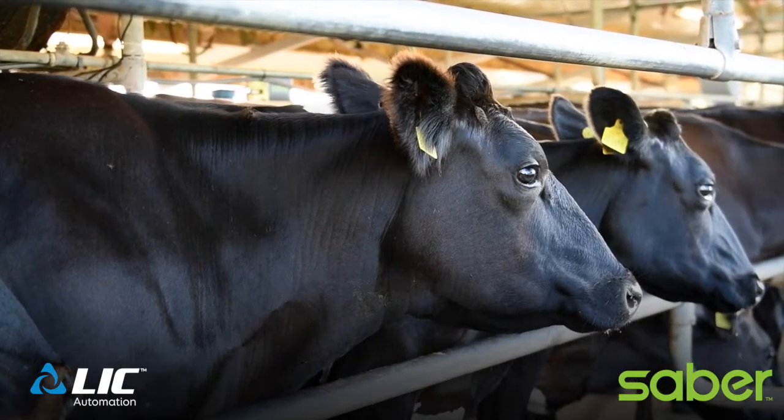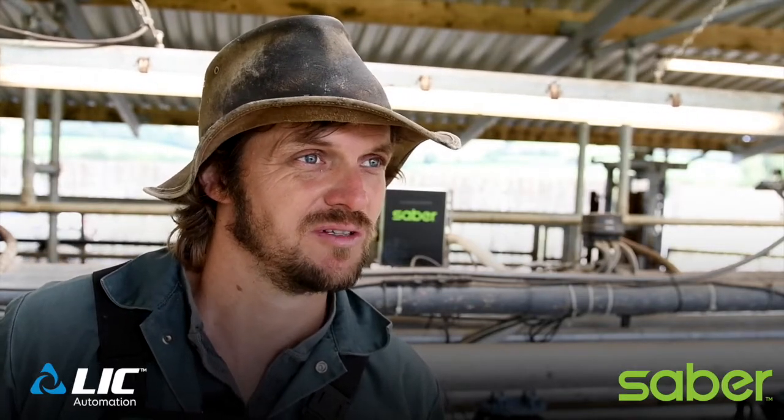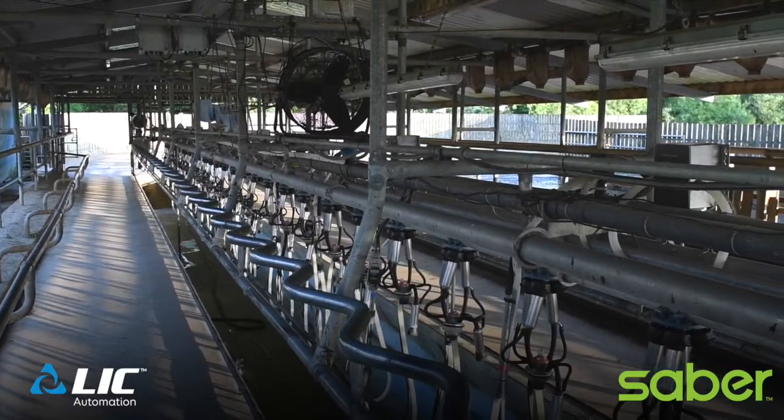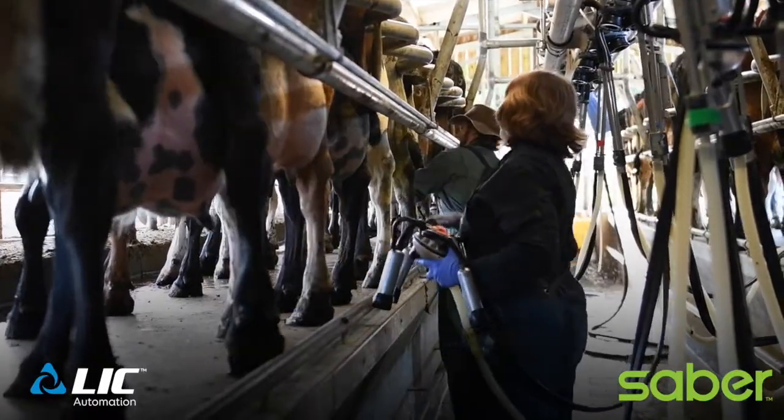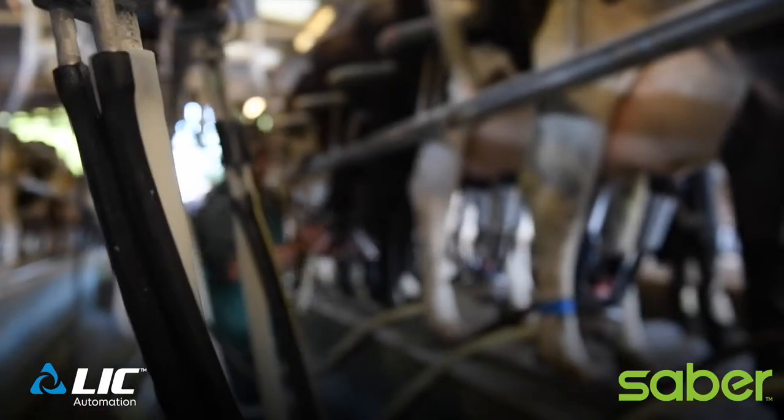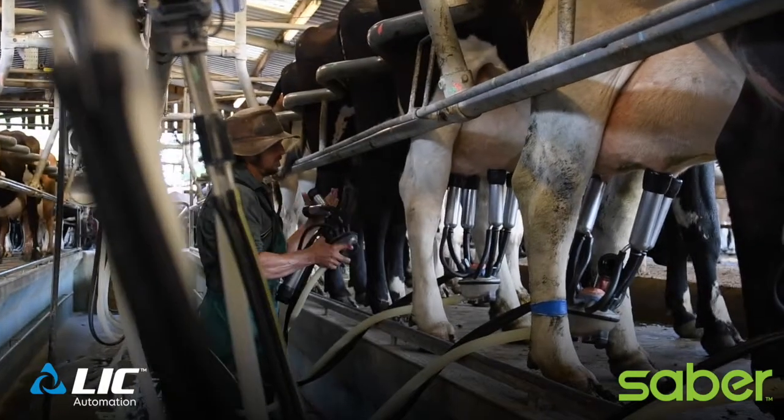Because we're getting much earlier warnings of the problem cows, if they need treating they can be treated much earlier, which means they have fewer treatments. We have the monitors on every third unit so that if we have a problem cow between two units, one of those units can reach her. It means the whole herd is getting an average of two and a half tests per week — and if you're twice a day it's going to be five tests.